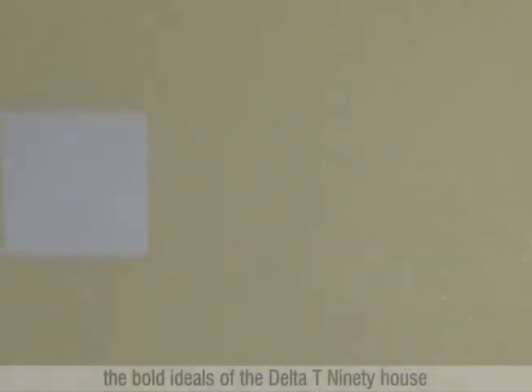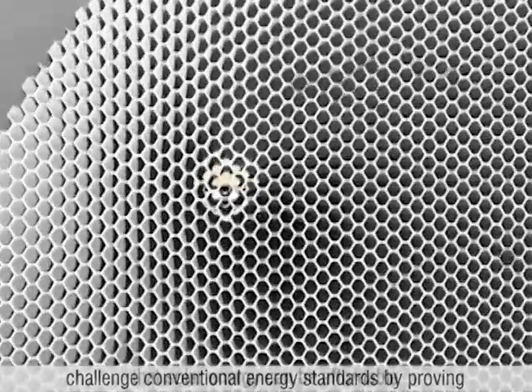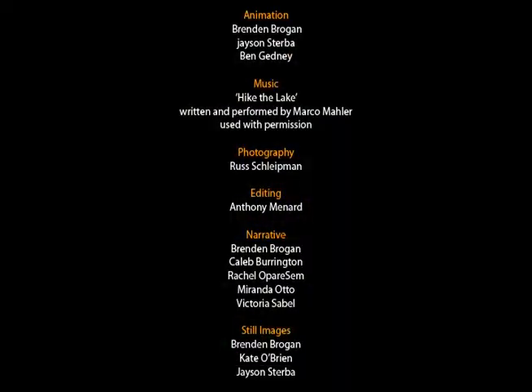The bold ideals of the Delta T-90 House challenge conventional energy standards by proving that solar energy can be affordable. Thank you.